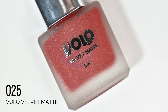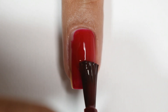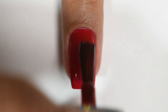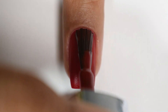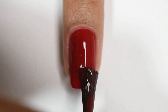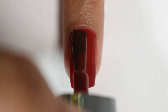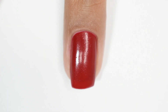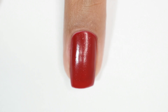The fourth colour is 025 — a deeper red. I was expecting some formula challenges but with two coats I got good opacity. The finish is plastic dry rather than a true matte finish, and there is that grainy texture to keep in mind. It's a gorgeous red — I'm planning to apply an actual matte top coat to see how it looks fully matte, and I'll share that experiment on my YouTube Shorts.